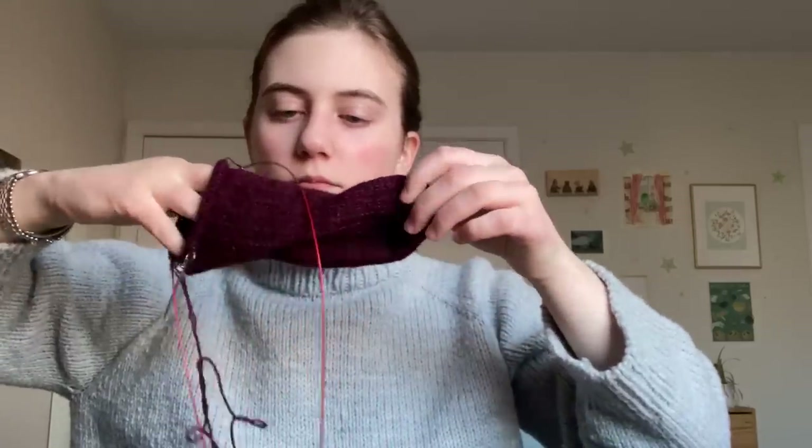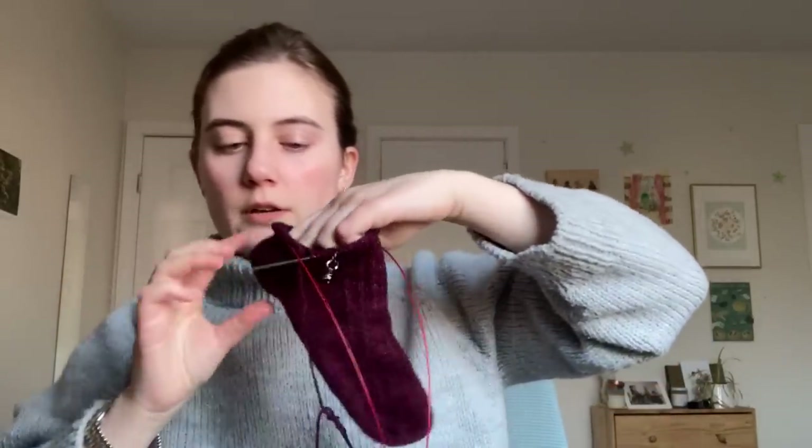My last WIP is my Acorn Sock — a brief cameo because it's a sock you've seen minimal progress on for many months. I have been working on building the heel flap, and I've been really enjoying the toe-up heel flap and gusset construction.